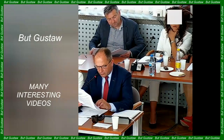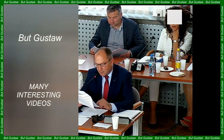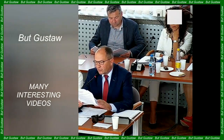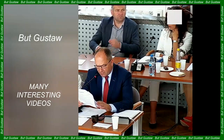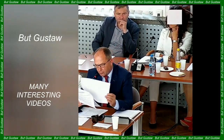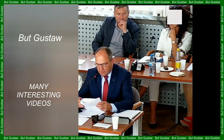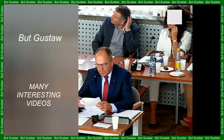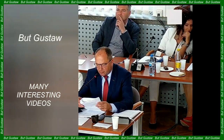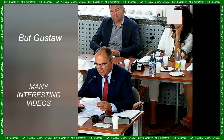Woolly mammoths, Mammuthus primigenius, roamed the earth freely during the last ice age. They are thought to have become extinct about 10,000 years ago, although some isolated populations such as on Wrangel Island survived longer. It is estimated that the Wrangel Island population existed for another 4,000 years.